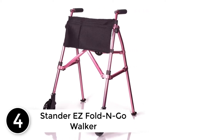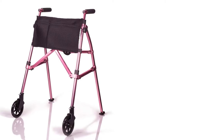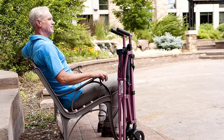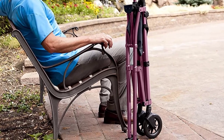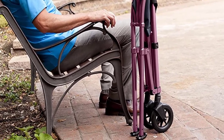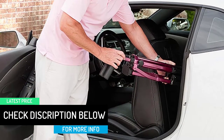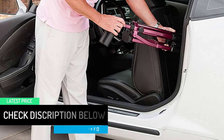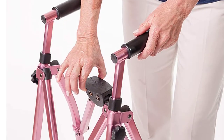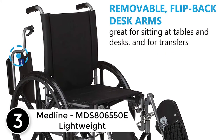At number four: the Standard Easy Fold and Go Walker. The Easy Fold and Go Walker from Standard gives you independence, balance, and support when traveling, running errands, or getting around the house. Collapse the Easy Fold and Go Walker when not in use with the touch of a finger, folding the walker four times smaller than average walkers and rollators, with its small folded footprint of five by seven inches and self-standing ability.